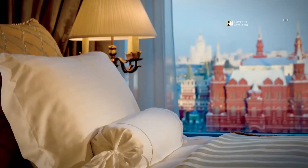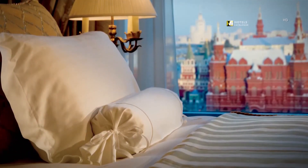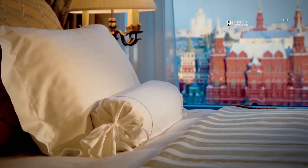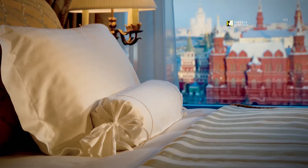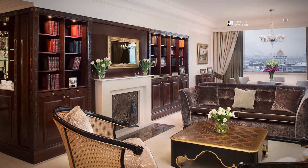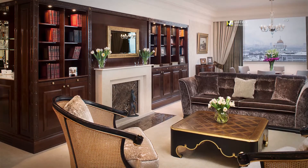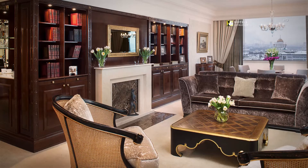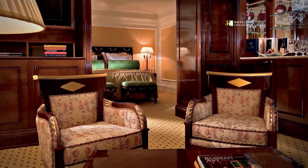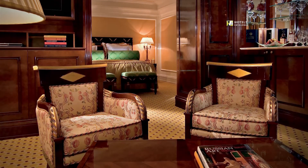The Ritz-Carlton Suite features a living room, dining room, library, and stunning views of the Kremlin and Red Square. The Moscow Suite is a newly designed room with scenic views over Moscow and panoramic windows. Executive Suites feature elegant, partially separated sleeping and living areas and club lounge access.